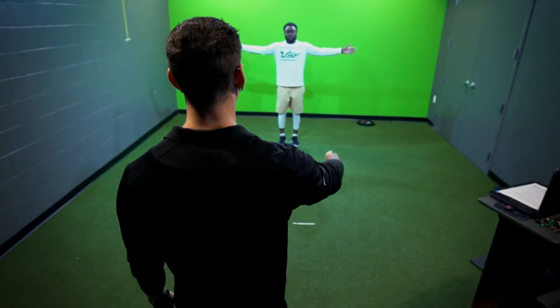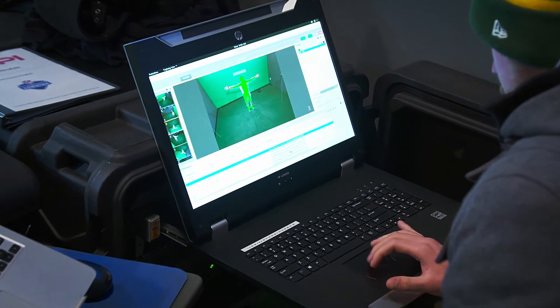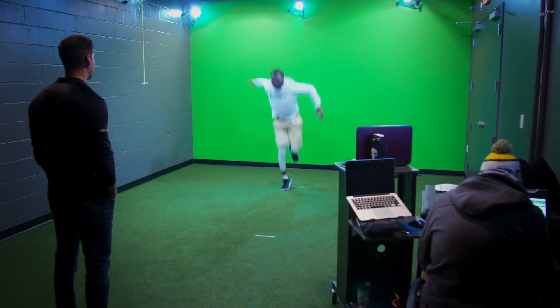At ASPIE we integrate all of our data, so our body composition results might complement something like our biomechanical evaluations perfectly. I might see something on the biomechanical eval where one athlete has a really erratic loading pattern and somebody else of similar height and similar weight has very smooth muscle activation patterns.